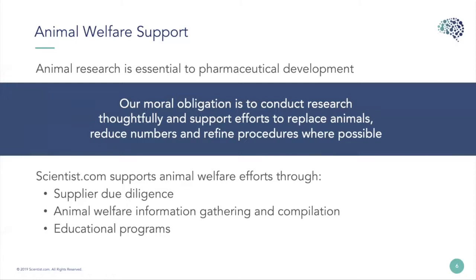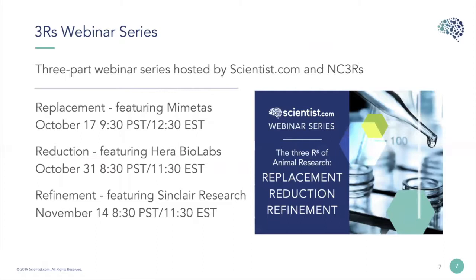Because animal research is essential to pharmaceutical development, we do a lot of support in this area, and it's our obligation, both moral and ethical, to conduct that research thoughtfully. We support efforts that replace animals, reduce their numbers, and refine procedures wherever possible. To support animal welfare efforts, we do supplier due diligence, animal welfare information gathering and compilation, and host educational programs such as this webinar. This is a three-part series on the three R's: Replacement today featuring MIMETIS, next Reduction with Hera BioLabs, and then Refinement featuring Sinclair Research.